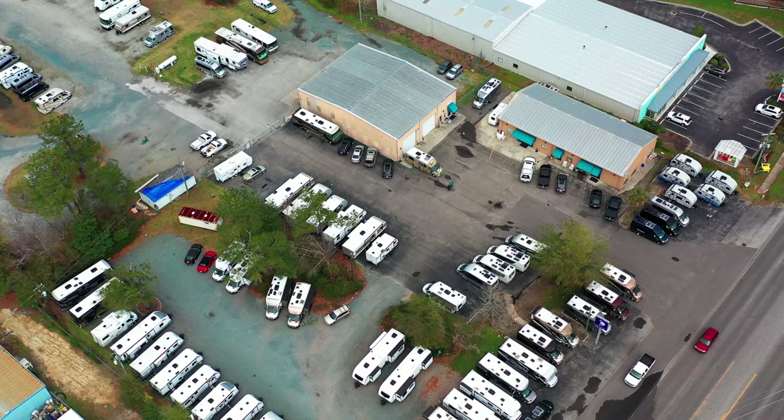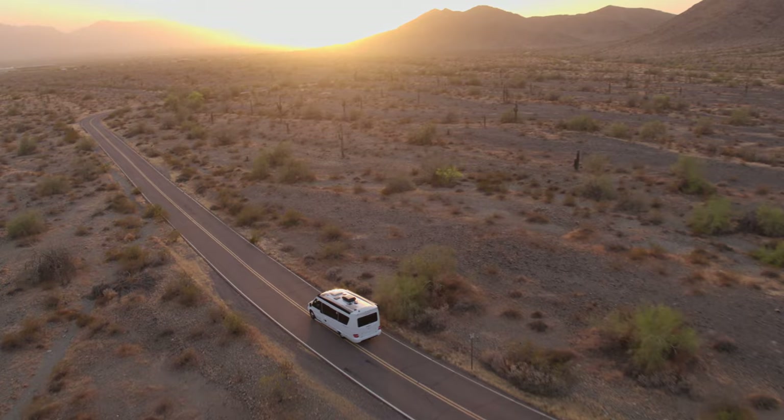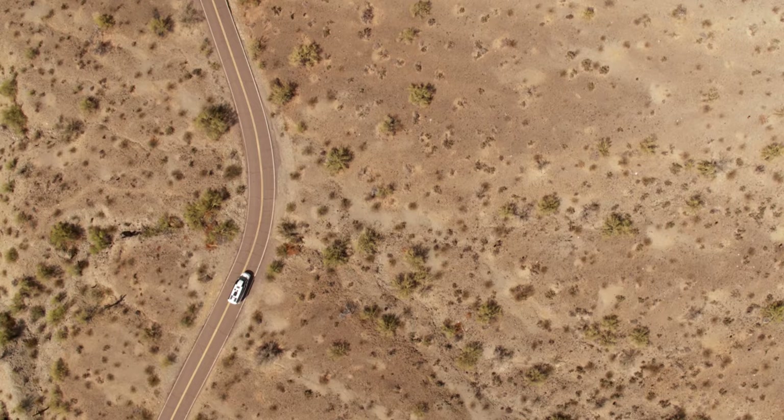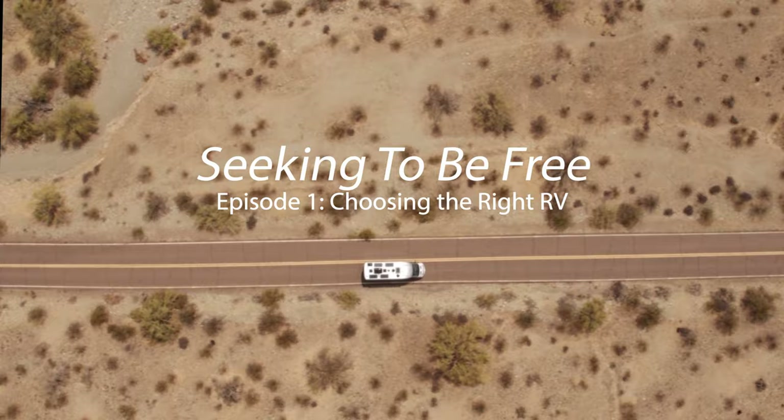Are you dreaming about buying an RV? Do you find it challenging to figure out which model is best for your lifestyle? Well, you're not alone. The demand for recreational vehicles has soared with buyers searching for ways to escape their homes and enjoy the outdoors. There's plenty of competition for buyers of new and used RVs, so maneuvering in this market can be challenging with the shortage of supply and escalating prices. Stay tuned to see how you can avoid making a costly mistake when choosing the right RV.